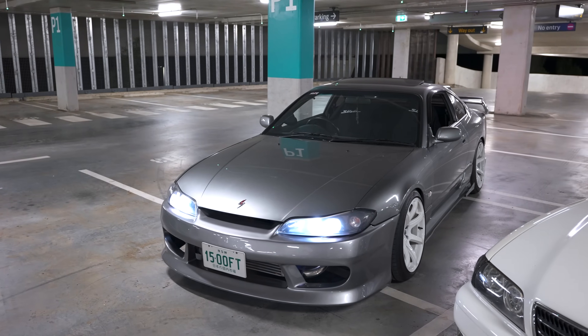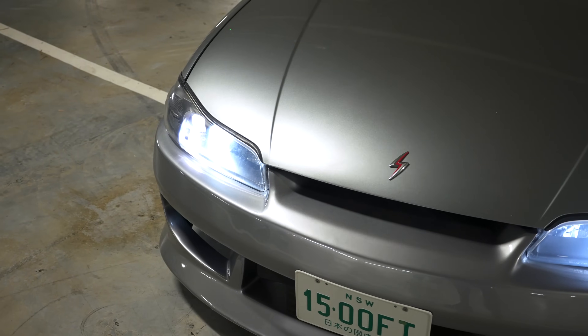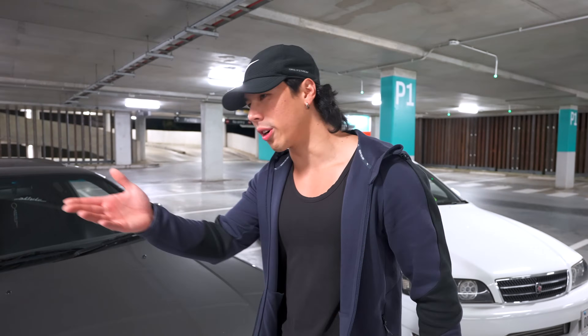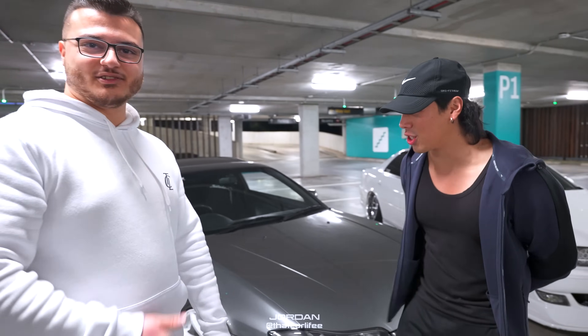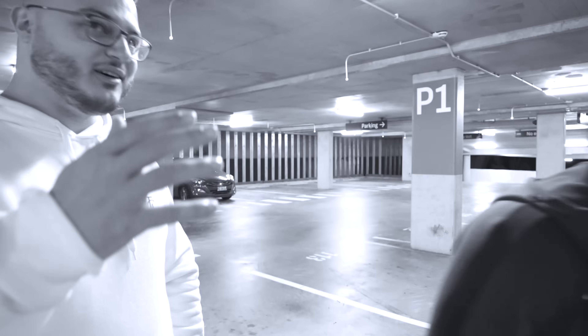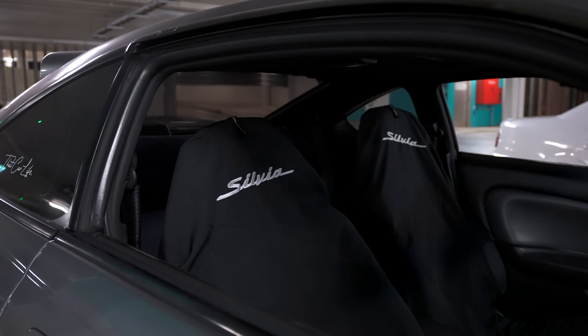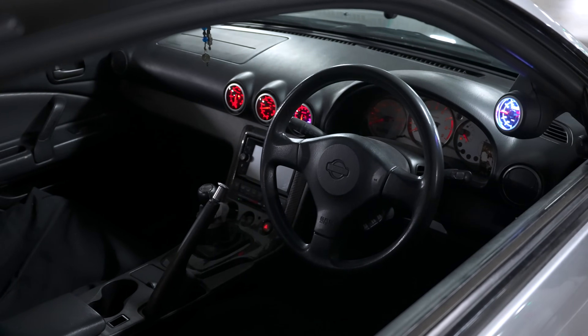First up we've got the Nissan Silvia S15 — a beautiful example of an S chassis with 300 rear wheel horsepower. We've got the owner here, Jordan. It's a 2001 S15 spec car Silvia, Australian delivered — so not a JDM import.